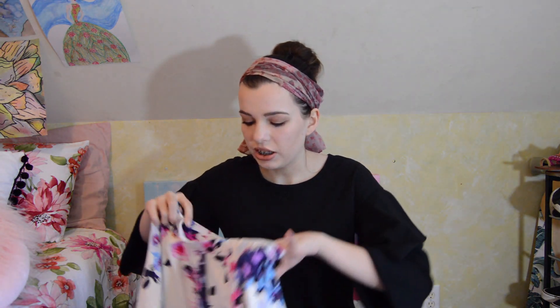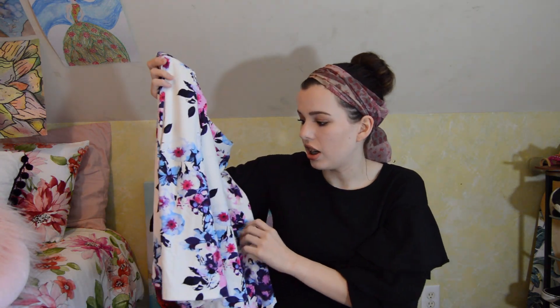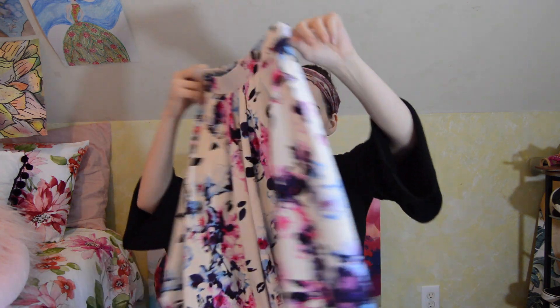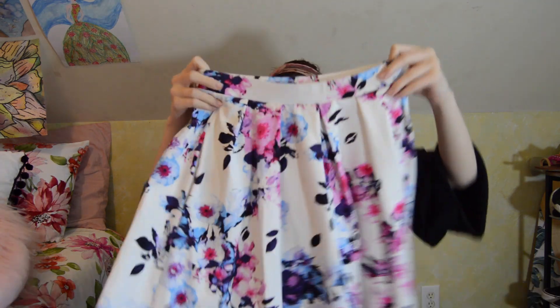Another really girly thing I got at Goodwill was this skirt. It's a size extra small and it looks like this. It's super pretty, it's in such good condition. There are a couple little stains but you can't really see them. I just fell in love with the print and the way it sits on your body, and I really love this one.